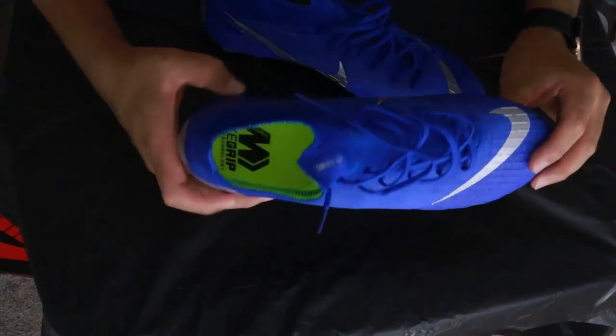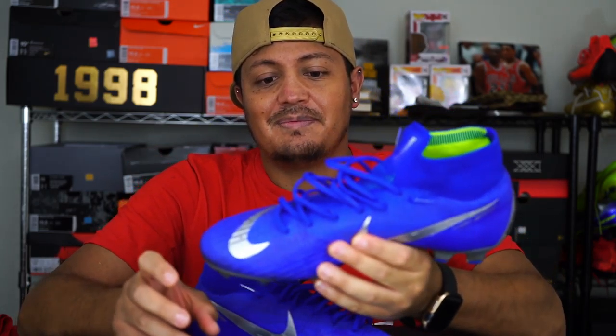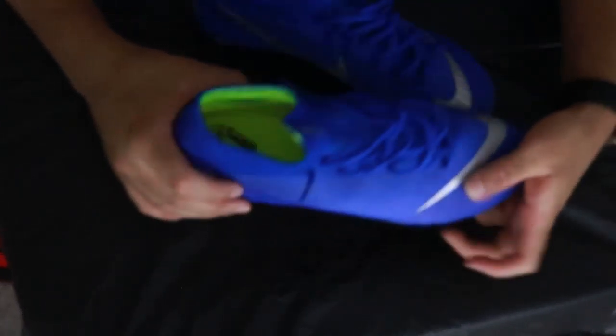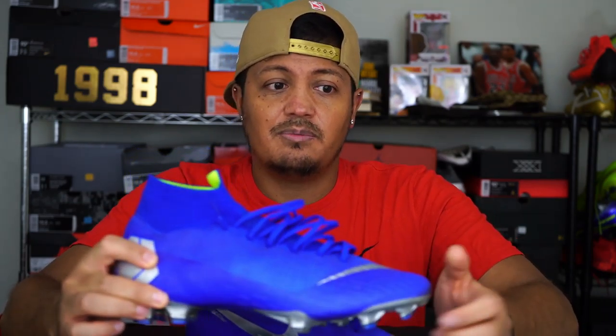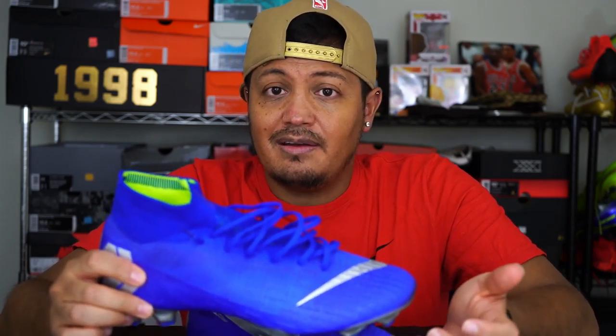My next pickup — I already wore these once — they're the Superfly Elites. If you saw my nutmeg videos, I already had these in there. These hit my store at a price of $59.99, and these are normally $275 shoes. I got them for $59.99, which is a huge steal, plus my 30% discount. I can't pass up Vapors or Superflies that come into the store at that price.